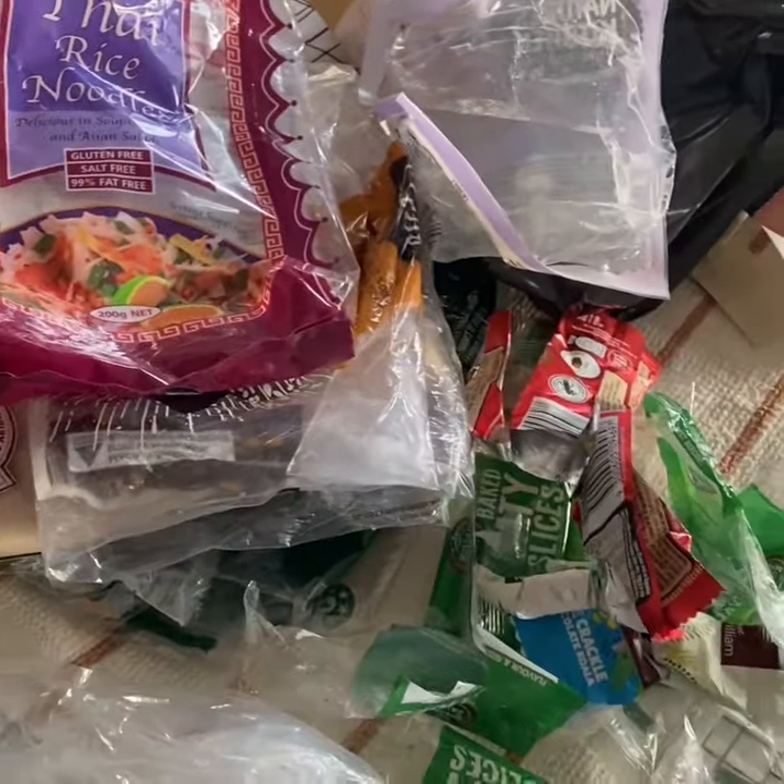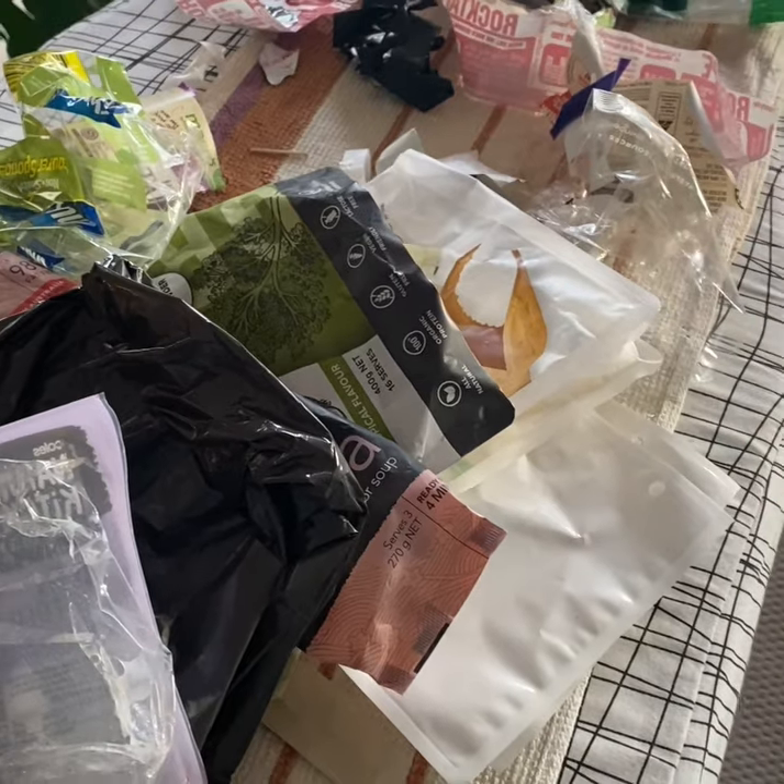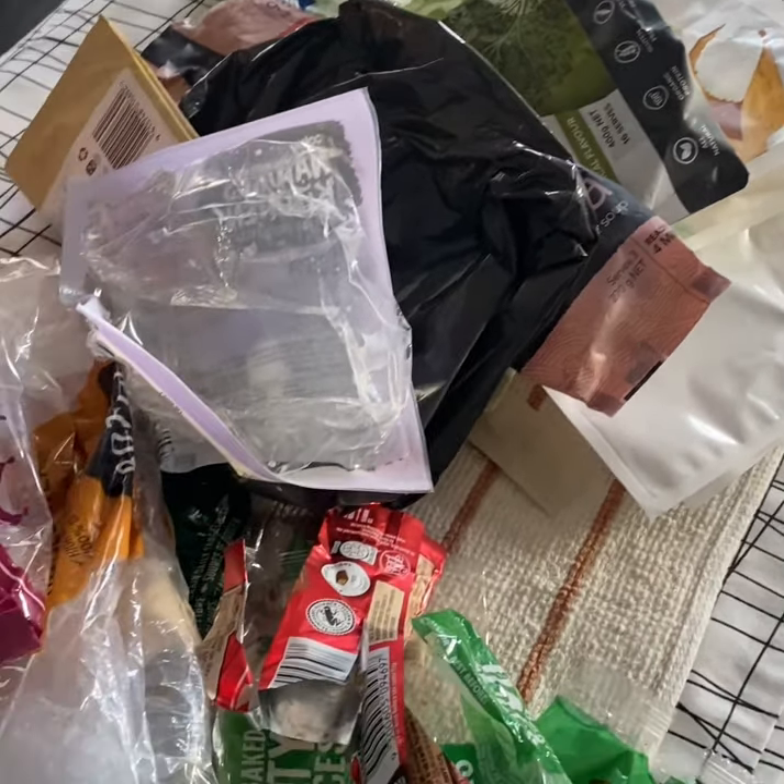I just wanted to jump on and show everyone all of the plastics that are in my home at the moment. I've been specifically saving them up to show off, but I thought I could give you guys an idea of all of the things that you could recycle as well.